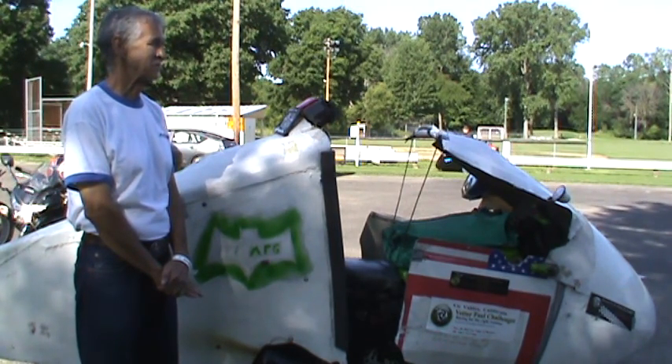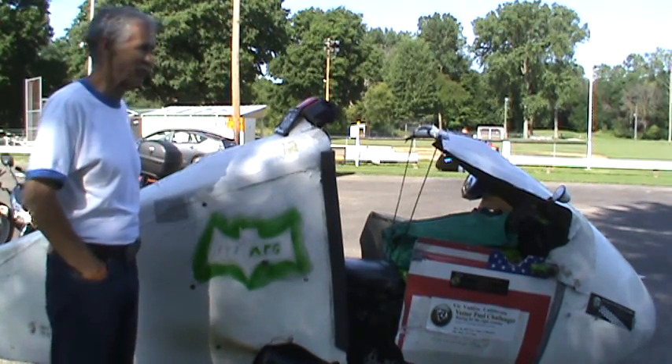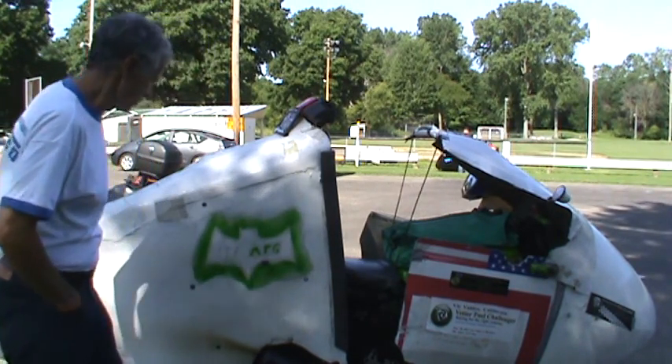So what is this bike originally? It's a 1999 Kawasaki Ninja 250 EX model. Yeah, I've modified it quite a bit, obviously.